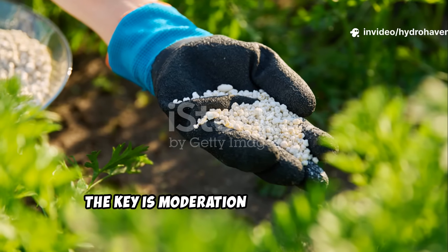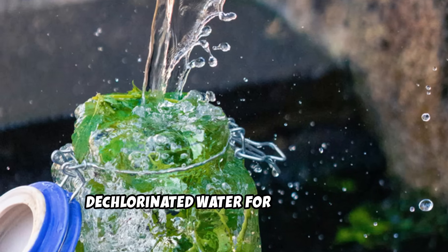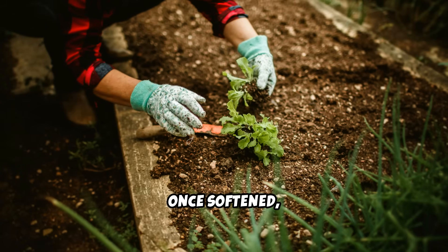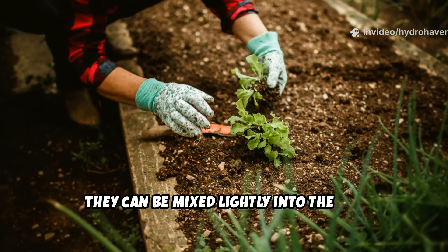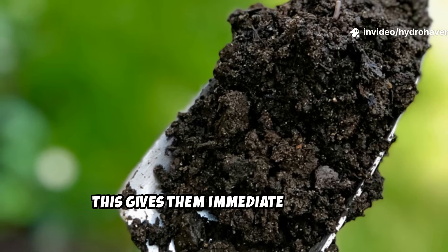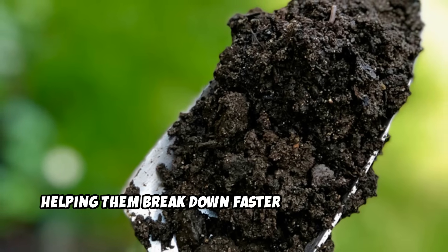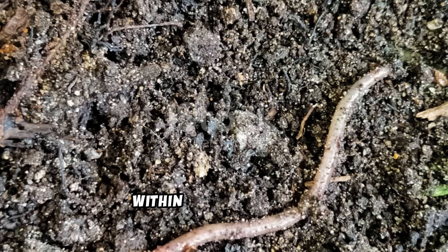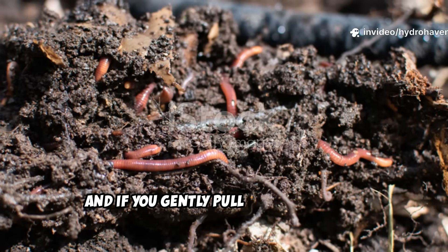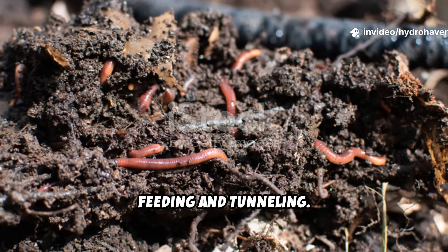The key is moderation and placement. We found that soaking the pellets in warm, dechlorinated water for a few hours before applying them gives the best results. Once softened, they can be mixed lightly into the top few inches of soil or tucked under mulch. This gives them immediate access to oxygen and microbial life, helping them break down faster and more evenly. Within two to four days, you can often spot worm castings in the treated areas, and if you gently pull back the mulch, you may even see worms right at the surface feeding and tunneling.